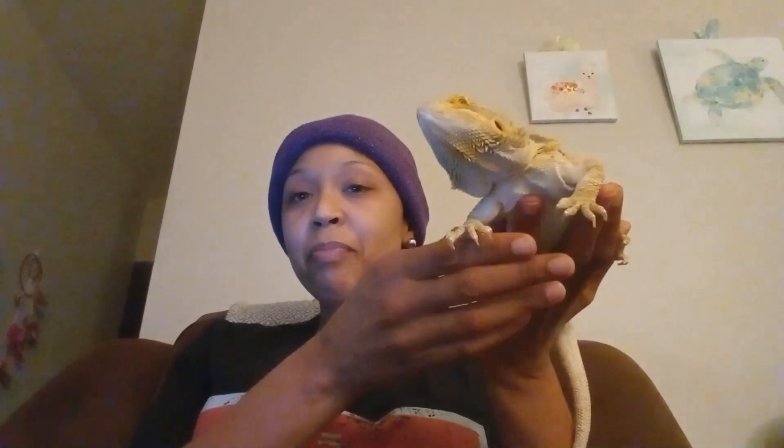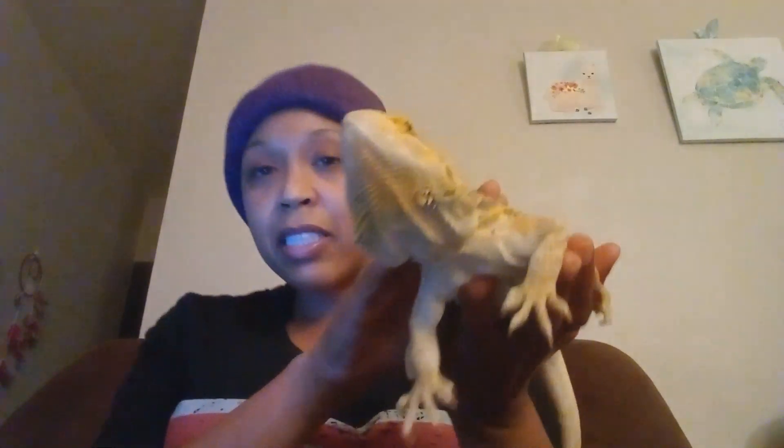This story right here is about Matilda's prolapse. As you all know, Matilda is my bearded dragon and it's like nine o'clock here at night, so it's almost time for her to go up. This is my girl.